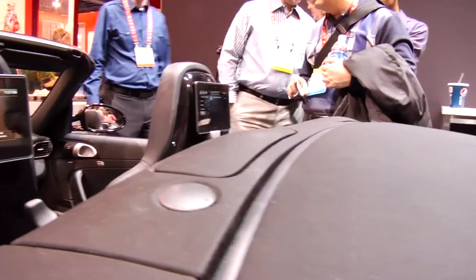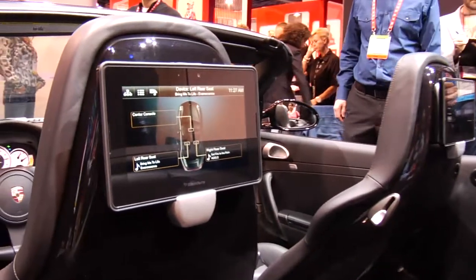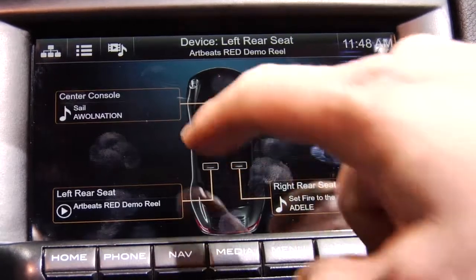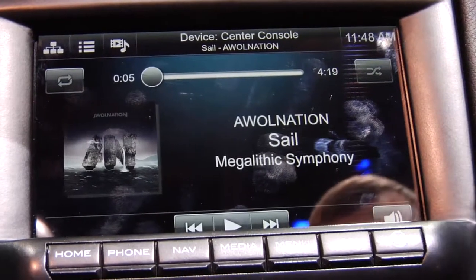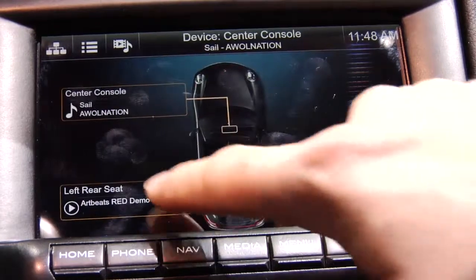I wanted to show you the media control of the rear seat tablets. Mounted on both rear seats are BlackBerry Playbook tablets. If we choose multimedia and choose the nodes, you see there's an actual picture of the car. From here we can choose center console, go and choose an artist — whatever music you love.